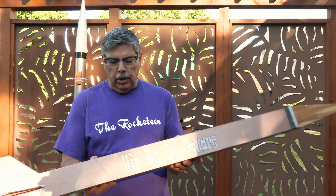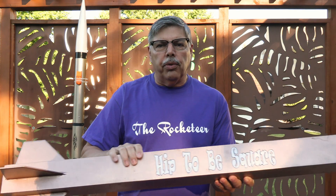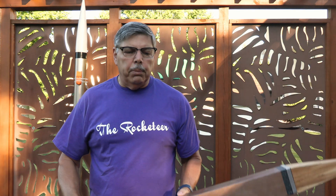This is my Hip-to-be Square. It's all wood. I built this a few years ago, and a friend of mine asked me, are you ever going to fly that rocket again? And I said no. But after some thought, I thought, why not? I'll get it off, dust it off.